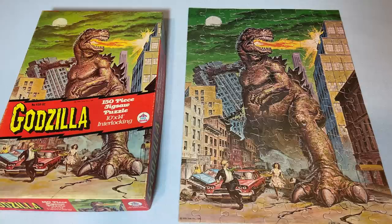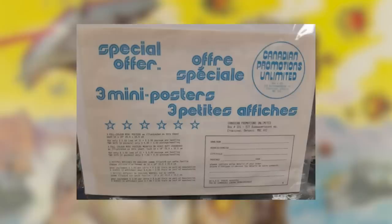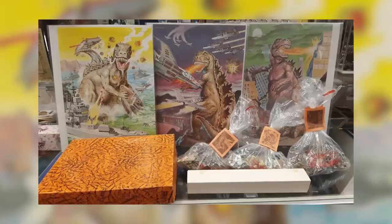The nice thing about a finished puzzle is you can enjoy the art without the big title breaking it up like on the box. In fact, this big title on the box kind of made the puzzle a pain, because I had no idea what the middle of the picture was supposed to look like. There was a special promotion in Canada where you could mail away a form and order a box with all three puzzles in it.